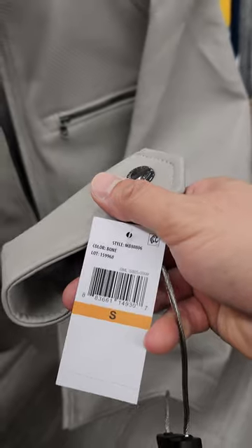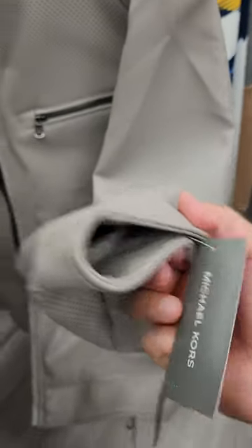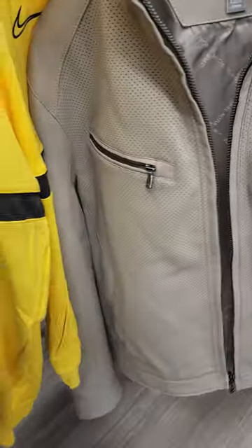This looks really nice. What's this called? There's the model number. This is kind of like a biker jacket. It's not heavy. Look at this — it's got a Michael Kors logo on the back.